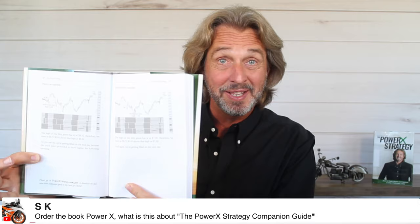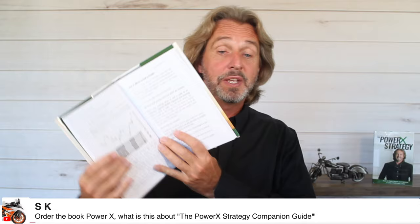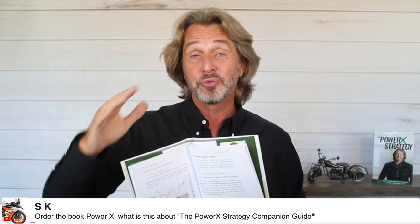SK asks about the PowerX companion guide. In the book there are a lot of charts that are fairly small and black-and-white — it costs a fortune to print in color. The companion guide copies every single chart from the book into letter-size, full-color format. That's why it's an additional $10 — it's fully printed in color. You don't need it but it's helpful so you can see the charts bigger and in color.